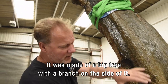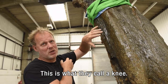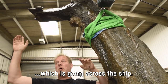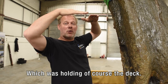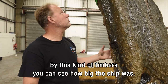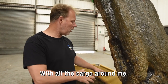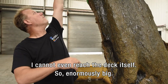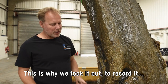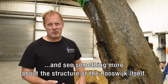This was made of a big tree with a branch on the side of it, and this is what they call a knee. The knee supported a big deck beam going across the ship, which was holding a deck. By this kind of timbers, you can see how big the ship was. I'm standing here, probably in the hold of the Rooswijk, with all the cargo around me, and I cannot even reach the deck itself — enormously big. This is why we took it out, just to record it and to see something more about the structure of the Rooswijk itself.